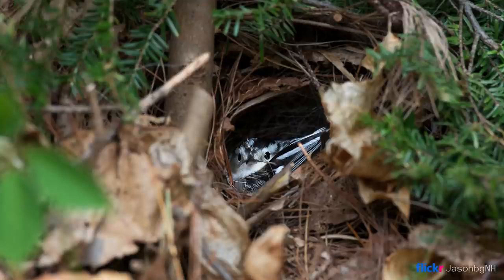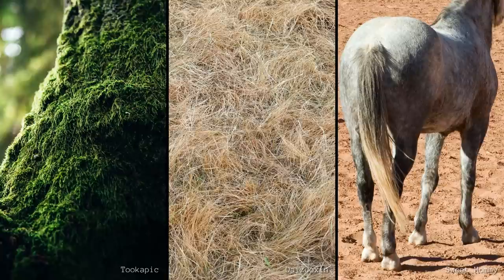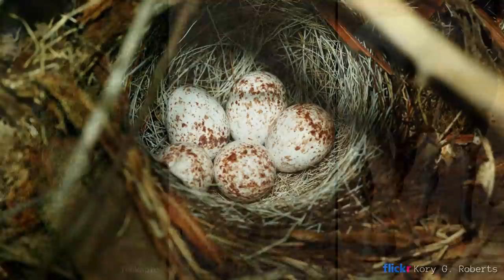A round open cup nest, nearly 5 inches or more in diameter and 5 inches high, is made from dry leaves, pine needles, bark strips, and grass. The cup is lined with softer materials such as moss, dried grasses, and even horse hair.